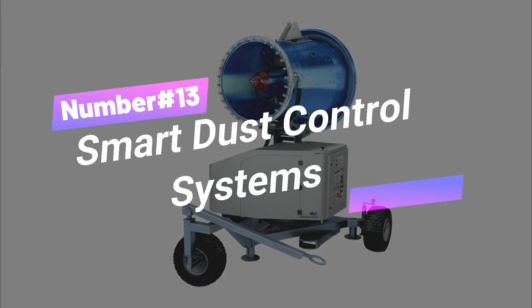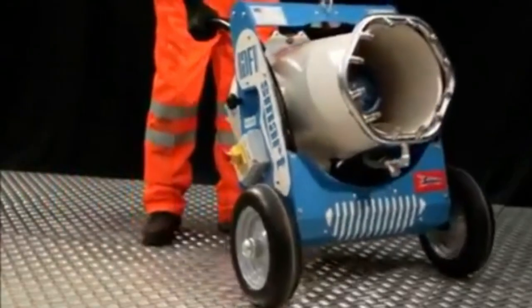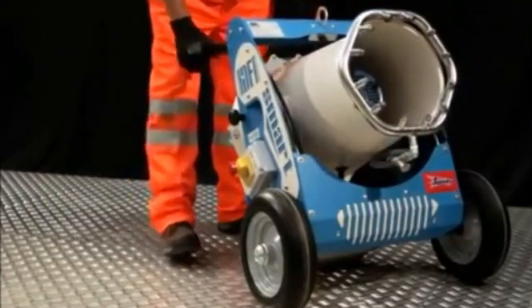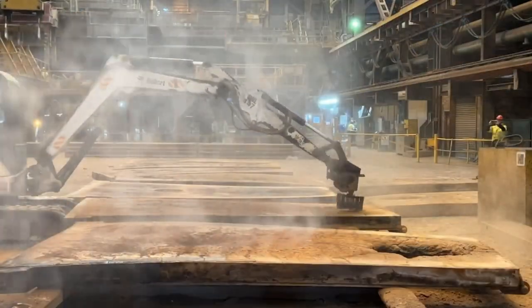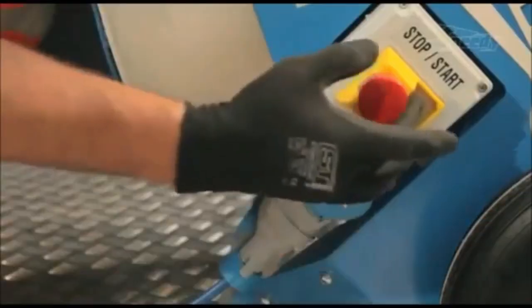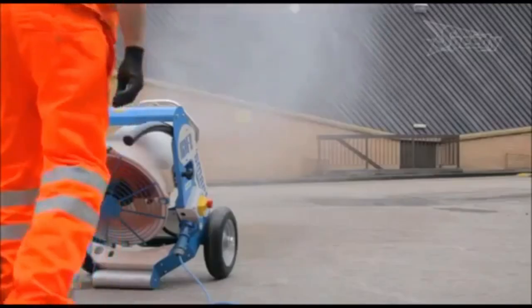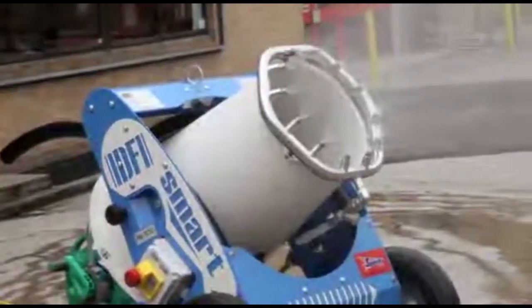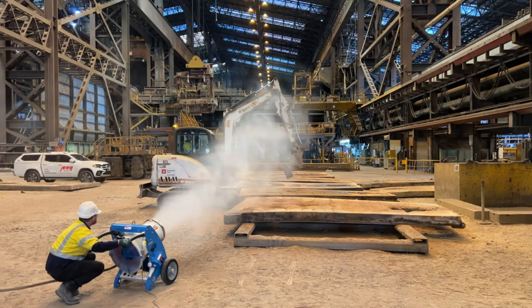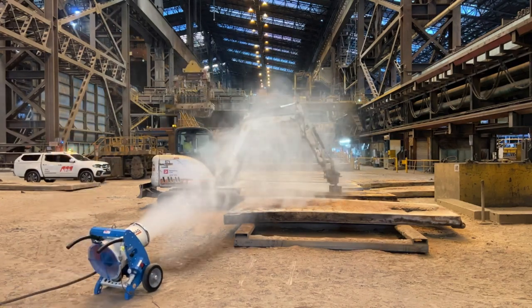Number 13: Smart Dust Control Systems. Wave goodbye to dust clouds with Moby Dick Dust Control. Quick fixes or tailored solutions, these mist cannons are your planet-saving sidekicks. With 30-plus years of expertise, these systems use technology to monitor and manage dust levels on construction sites, improving air quality and worker health. Bringing clean air to construction, mining, and recycling — let's clear the haze, champions.